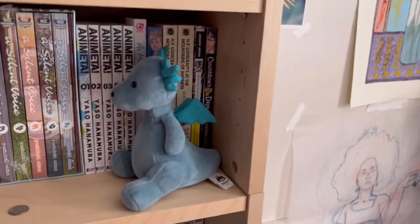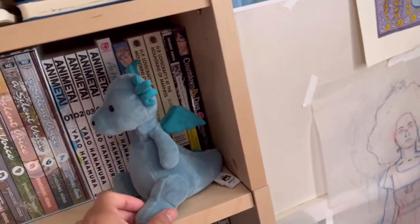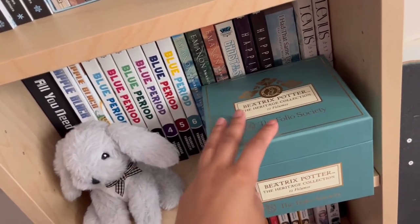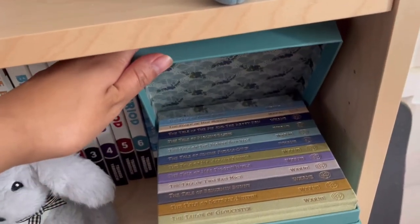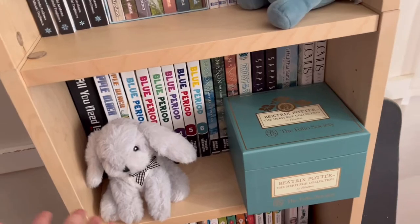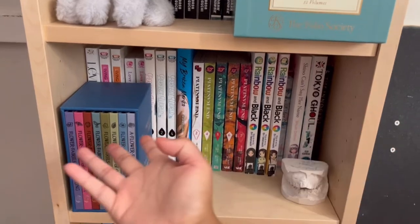Over here is where all my mangas are. Here is all of my mangas and a little tiny dragon figure. Here I have some more mangas and then this is the Beatrix Potter collection — all the little children's books. I got this so that I could see her illustrations because I really love her drawings. Here I have a bunny plushie, and then down here some more mangas and books.